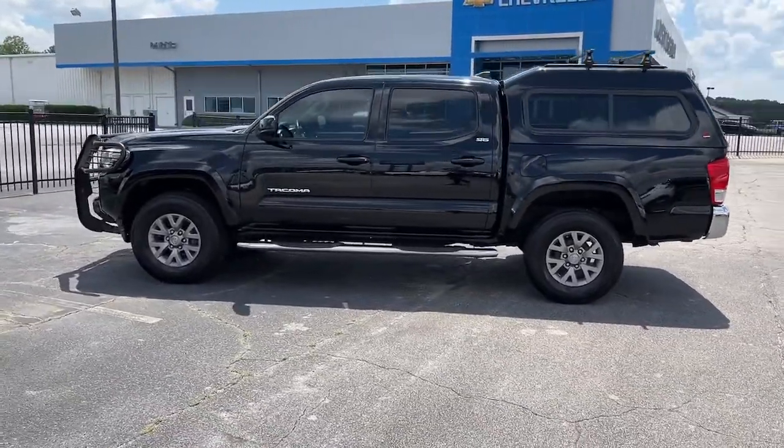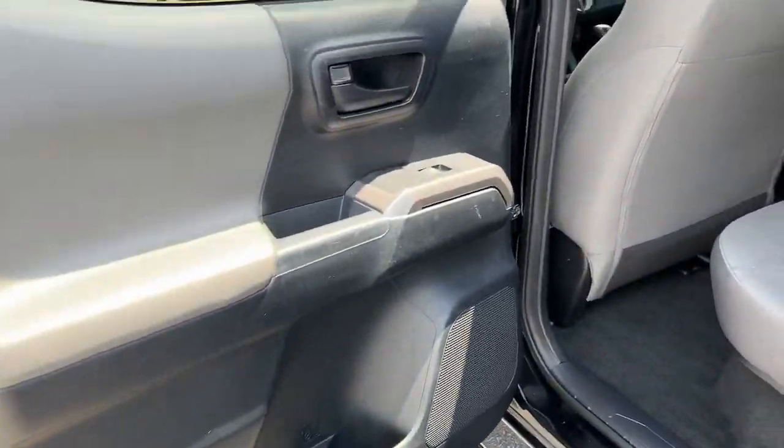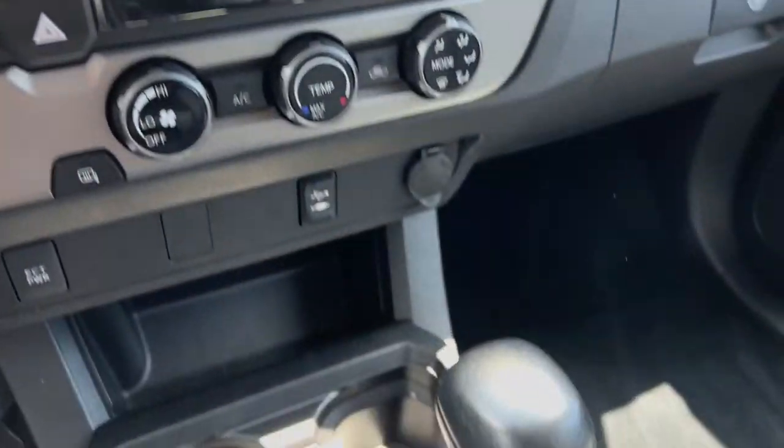These are just some of the great options this vehicle comes with: navigation system, keyless entry, fog lamps, electronic stability control, intermittent wipers, tire pressure monitoring system, and trip computer.